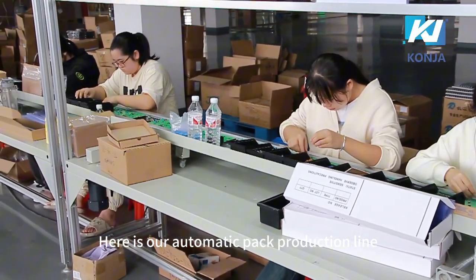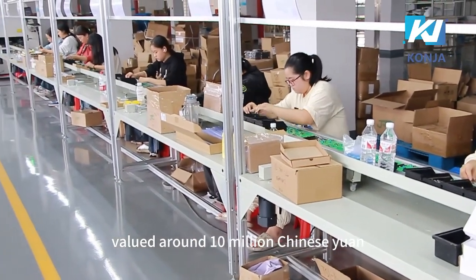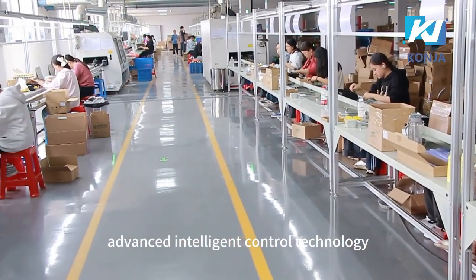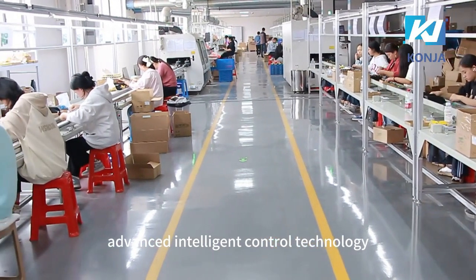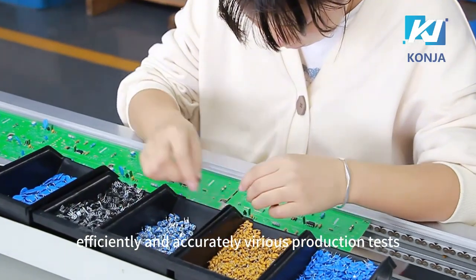Here is our automatic pack production line, valued around 10 million Chinese yuan. This group of machines adopts the most advanced intelligent control technology, which can complete efficiently and accurately various production tests.